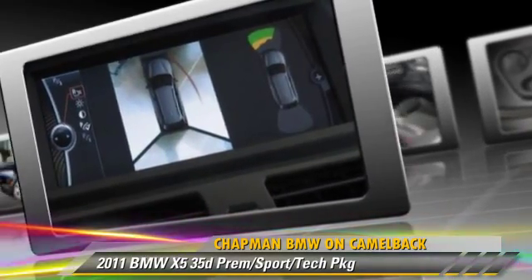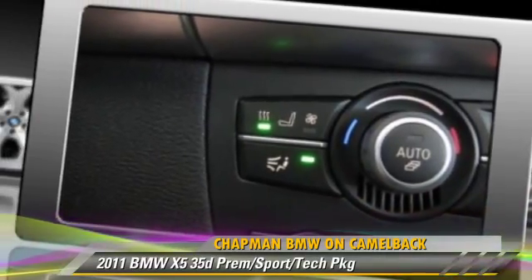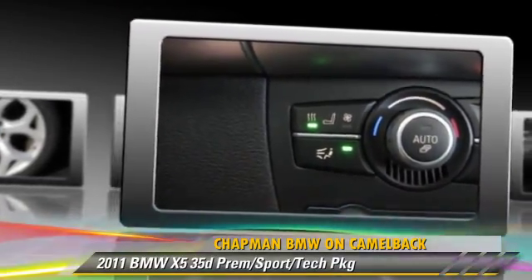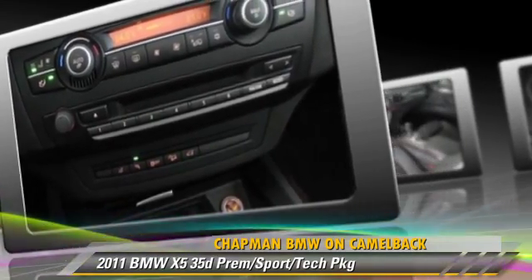Safety features include side airbags and traction control. Comfort and convenience features include technology package, navigation system, and HD radio.